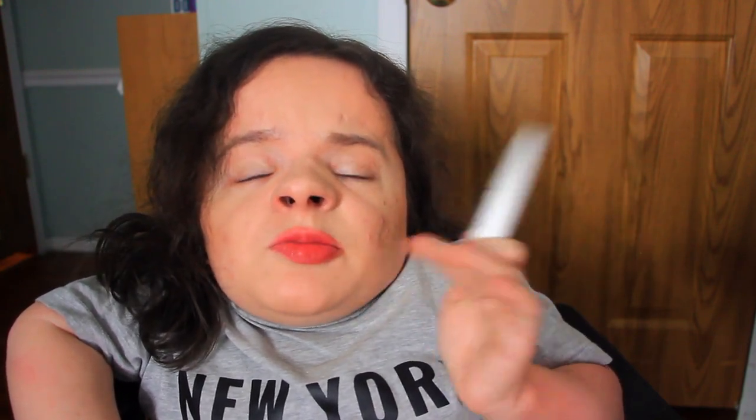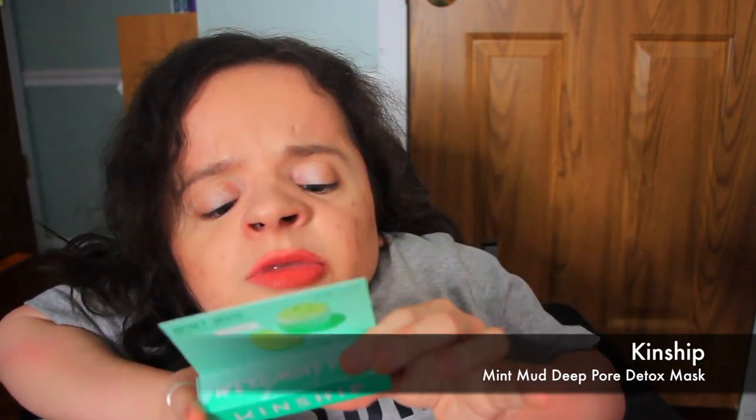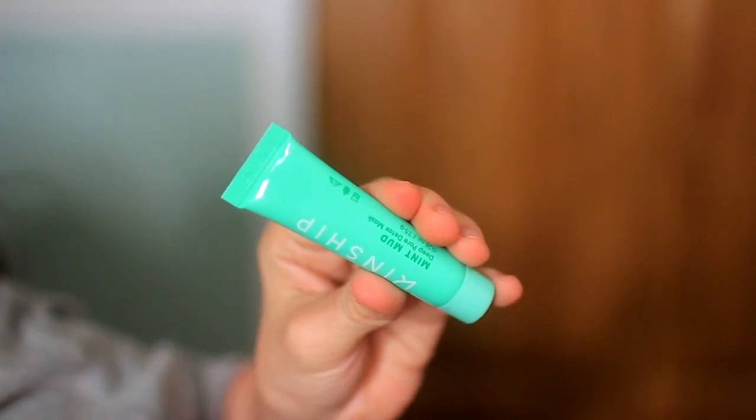Let me know in the comments what product, if any, you have tried from Glossier. I was really surprised to see one of their products in my Ipsy bag. The next product is by a brand I've never heard of called Kinship — it's the Mint Mud Keep Pore Detox Mask. I'm not really into mint-scented products, so I'll probably save this for a friend. I received a deluxe size sample. It's important to read the packaging because it looks exactly like a lip balm — really interesting packaging. Let me know if you've heard of Kinship before.